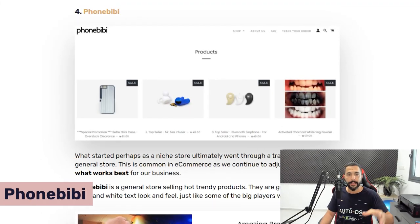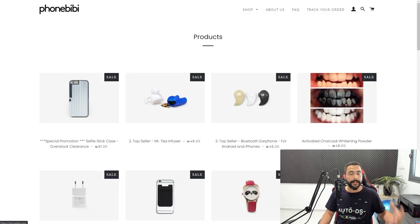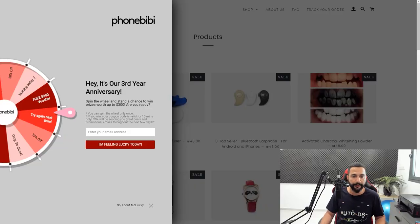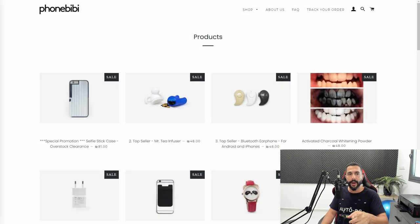Another website is called PhoneBeeBee — it's not a cell phone website, but an electronics and gadgets store. As you can see, they've got a spin-the-wheel pop-up where you enter your email address and spin for a discount. This is a very good technique to collect email addresses for email marketing using apps like Omnisend. One important note: don't have too many spammy pop-ups on your website — one is enough. Once a customer clicks X, don't hit them with another pop-up.